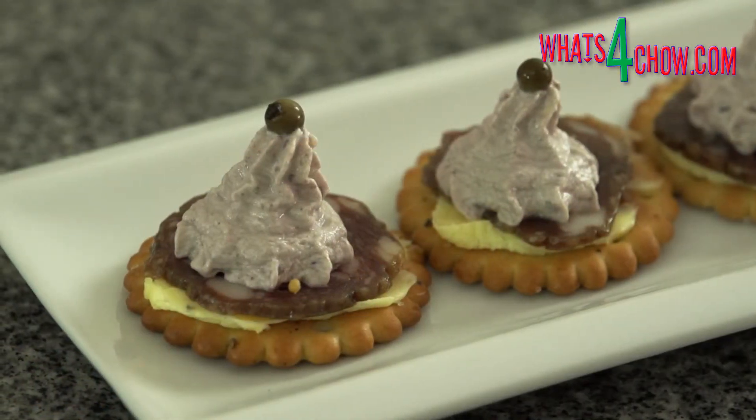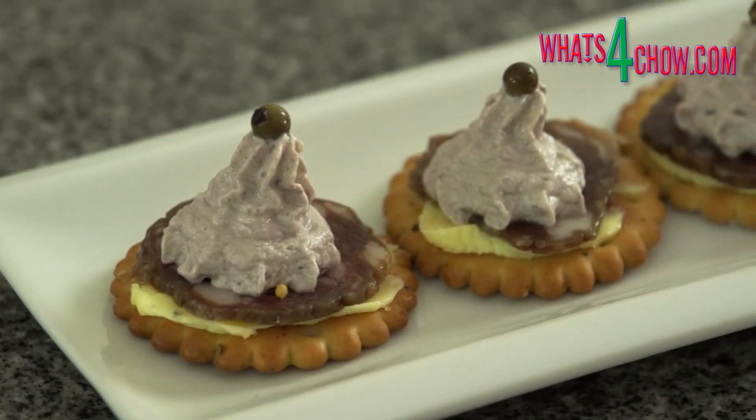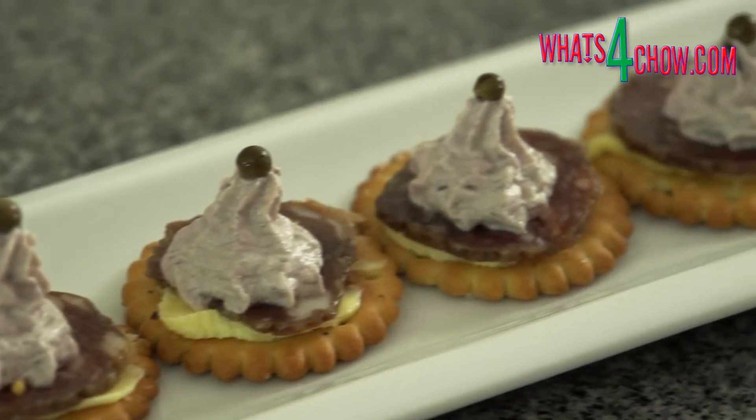If you are not serving the crackers immediately, cover the crackers with a dome and refrigerate until serving time.